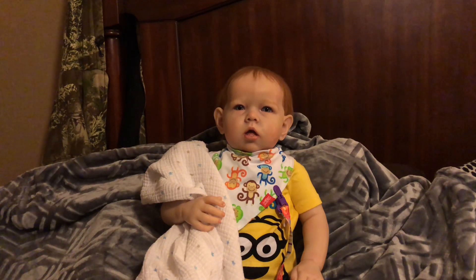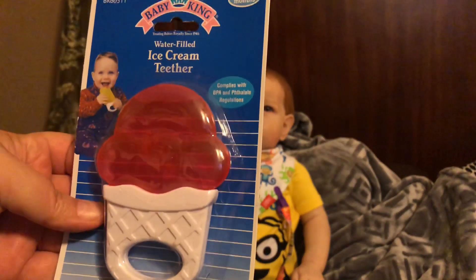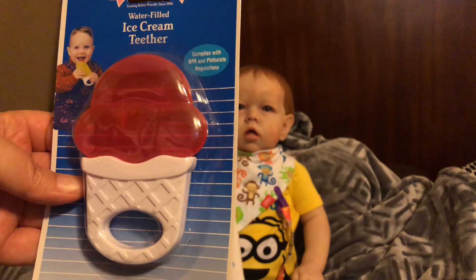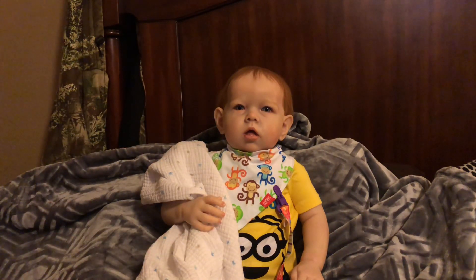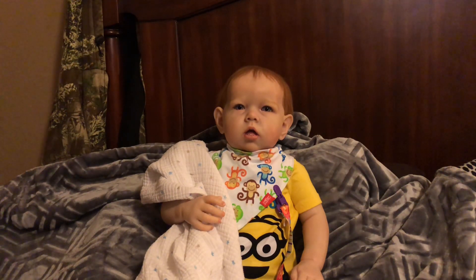The next thing I got was a water-filled ice cream teether — I thought it was really cute. They had the round ring with the rattle in it that Andrew already has, and then the only other options were the ice cream cone and an octopus with a hard head and cut legs hooked together that was the teething part. I didn't care for the octopus, so I went with the ice cream cone.